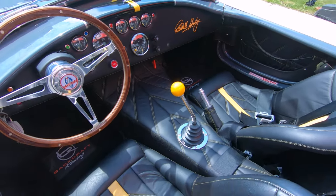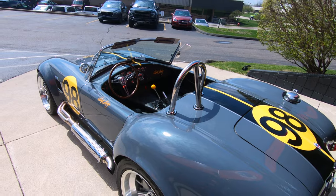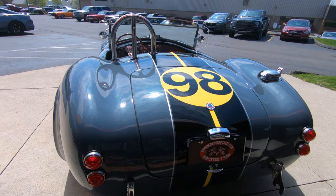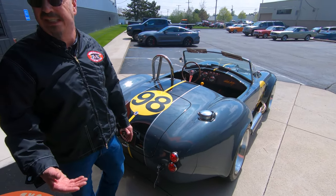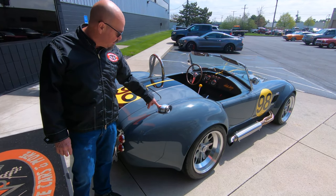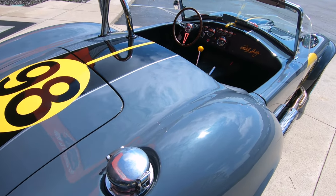Whenever we go to a car show, I'm getting in a Cobra. She is looking sweet. The stance on it's killer, and just listen to this thing purr. You just get out and fire this baby up in your garage and just listen to it. We've got the fuel fill that they used to use back in the day when they were racing these things. Just looking absolutely gorgeous.